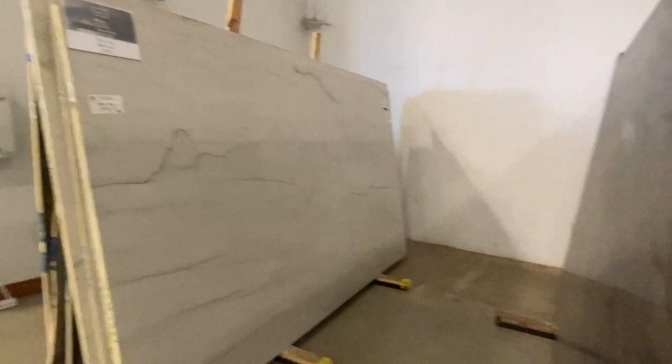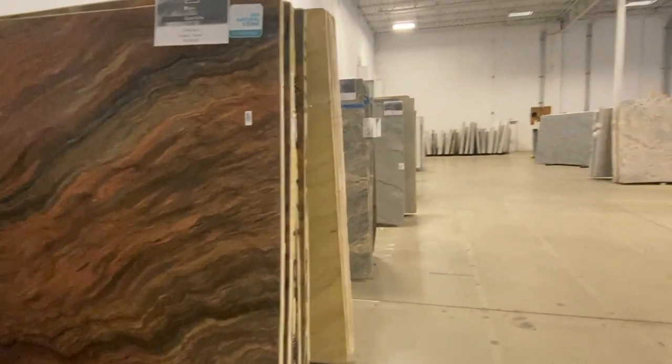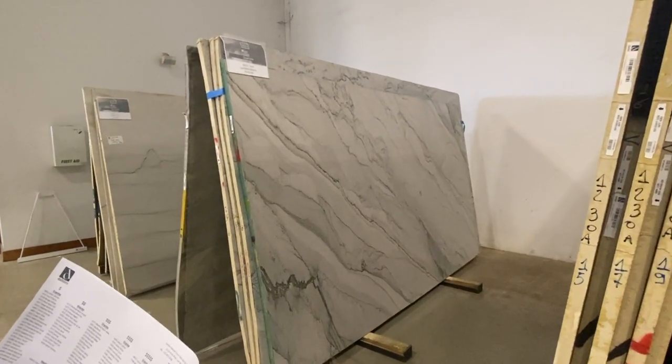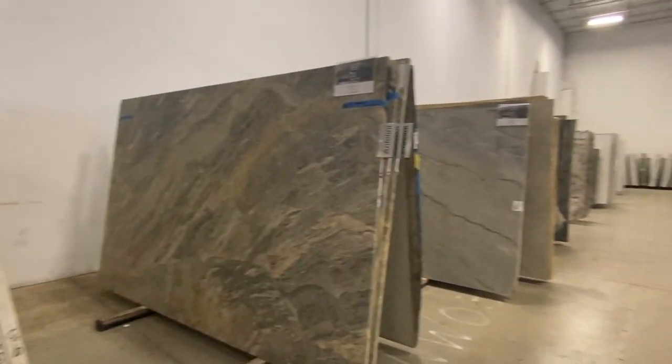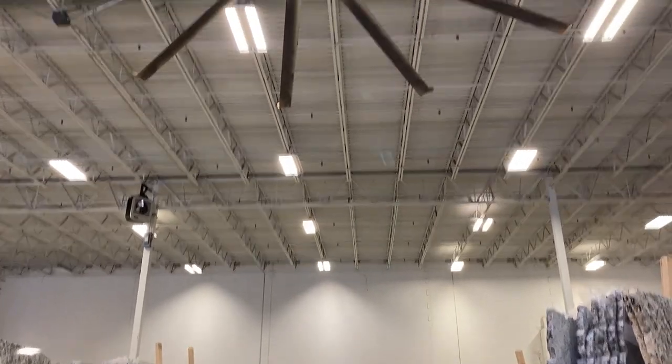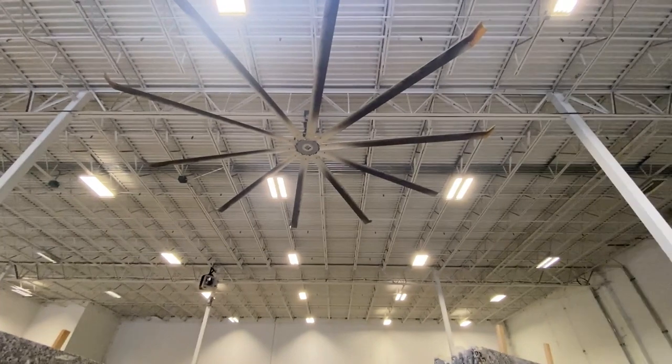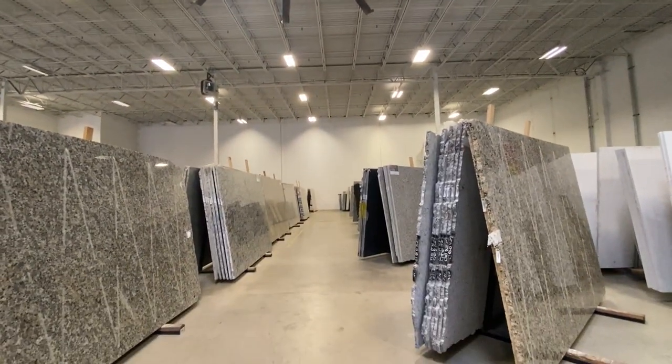We are looking at slabs of quartzite. I love marble but it's just not a good idea for the bathroom. There's porcelain which looks like marble but it chips, and then there's quartz, so we're just going to kind of stroll around and take some notes. Now we're in the granite section. This is actually where we ordered our granite and marble for our kitchen about a decade ago. Now we are going to MJ Granite, which is conveniently in the same little location.